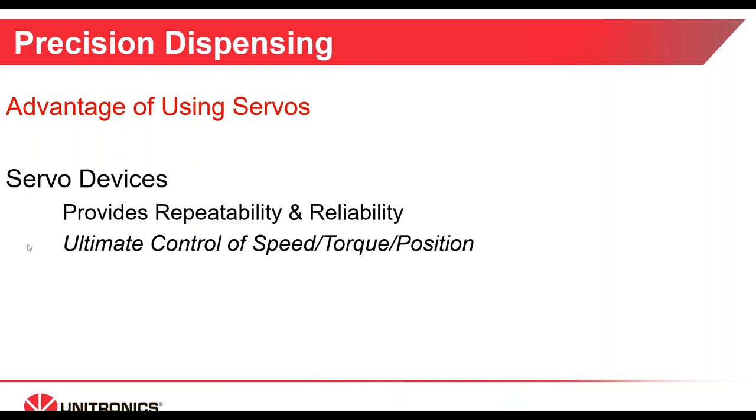Advantages of using servos can simply be stated as ultimate control of the speed, torque, and position of your motor — all of which can be repeatable and reliable. You can write recipes in the software to change your speed, torque, and positioning, making it a very flexible answer to precision dispensing applications.